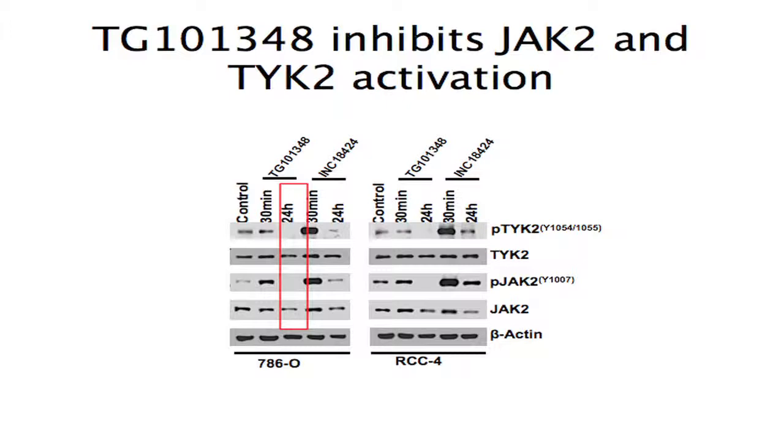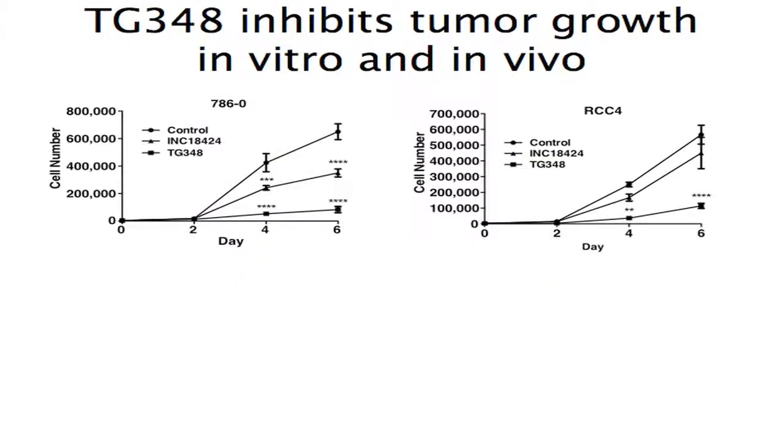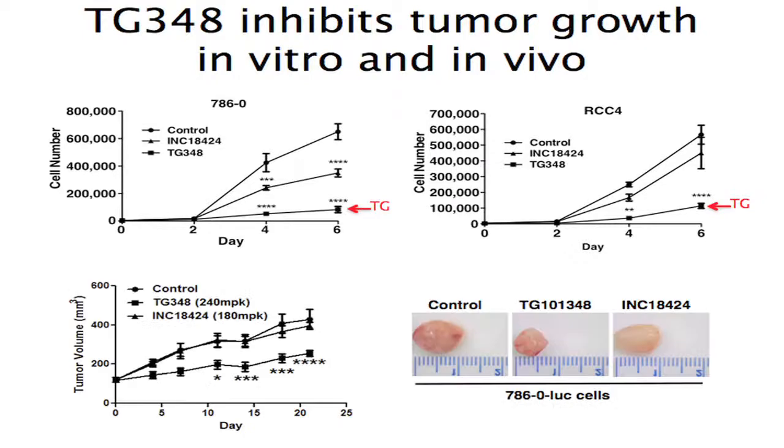We calculated the IC50s of these two compounds against renal cell carcinoma cell lines, treating for 30 minutes or 24 hours. TG101348 was able to abolish phosphorylation of JAK2 and TYK2 at 24 hours, whereas INC18424 did not really downregulate signaling at that time point. When we tested efficacy in vitro, TG did a better job inhibiting growth on plastic relative to INC. Treating 786O xenografts with TG or INC, TG also did a better job inhibiting tumor growth in vivo.